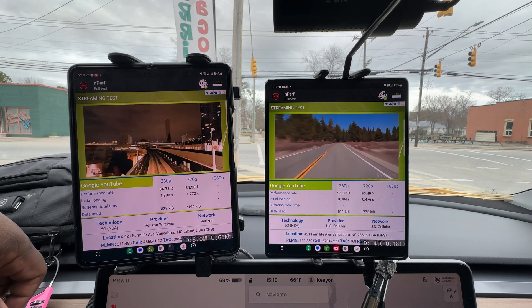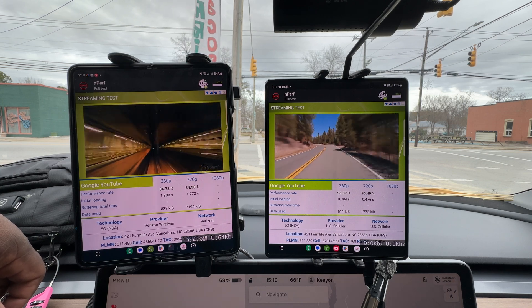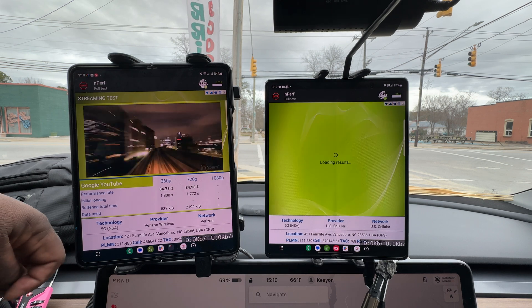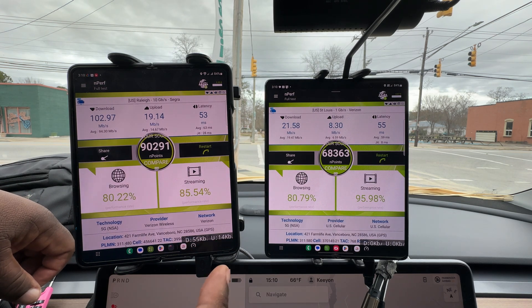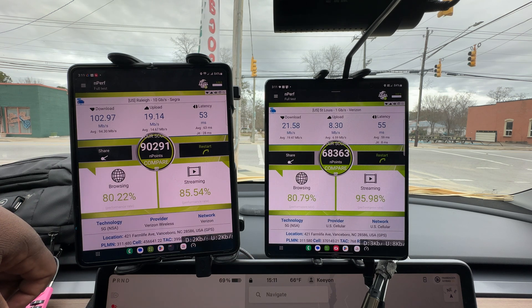720p test is done. US Cellular is efficient — they might not have a lot of throughput but they are efficient with what they have. Final numbers: Verizon at 102 down and 19 up, US Cellular at 21 down and 8 up. Both performed very well with browsing and streaming.